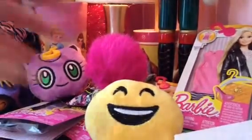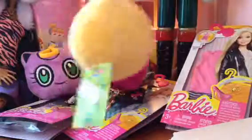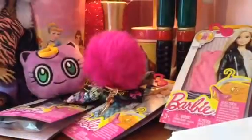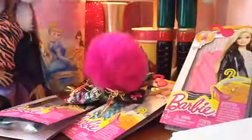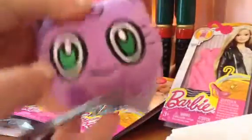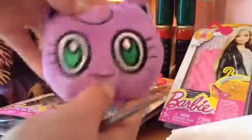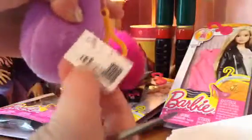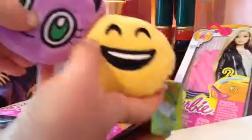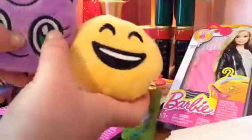I got an emoji keychain that was three dollars, and I got this Pokémon keychain — I'm not sure which one it is, but I thought it would be super cute and it was two dollars fifty. I thought what I could do with these two is turn them into cushions, and I'll explain that more in a minute.